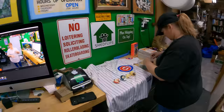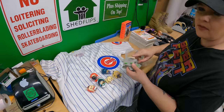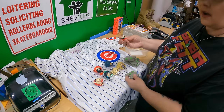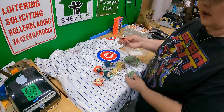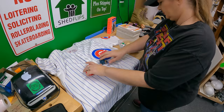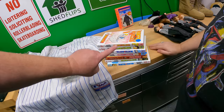These are Genshin Impact capsule collection figures from Japan. They sold for $54 new. Ours are not new, but we have some extras. We got a couple of bucks for all of that at the same garage sale. Also some manga books — we paid a quarter each for those. We have a good little stack there.